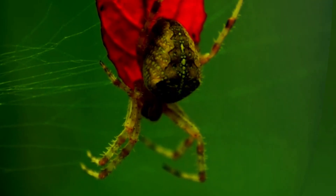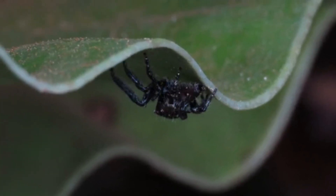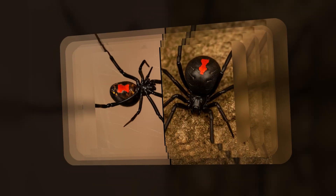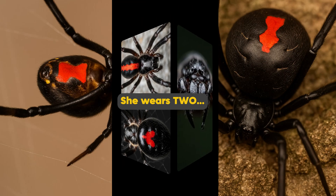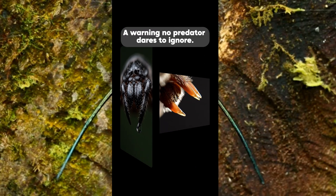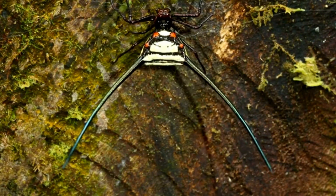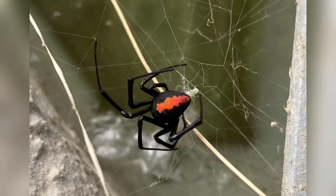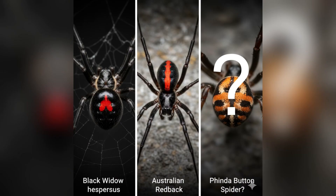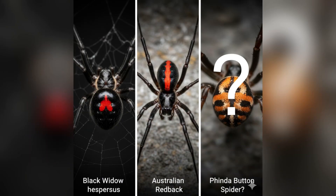Pay attention to the details because this widow has a lot of surprises in store. Her body is glossy black, shiny like a beetle's, and there are exactly two blood-red stripes on it — one on the back and one beneath the belly. The defining characteristic of a Black Widow spider is the red hourglass-shaped marking on its abdomen. Similarly, the Australian redback spider is identified by a prominent red stripe on its back. But the recently discovered Finda button spider boasts a truly unique marking, completely different from its Black Widow and redback relatives.